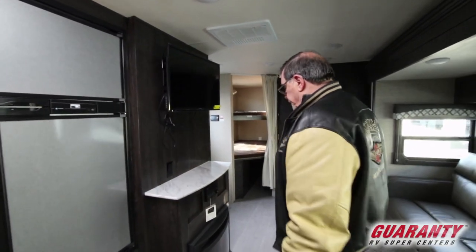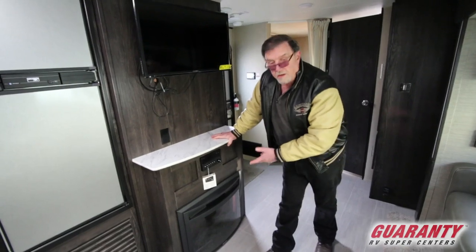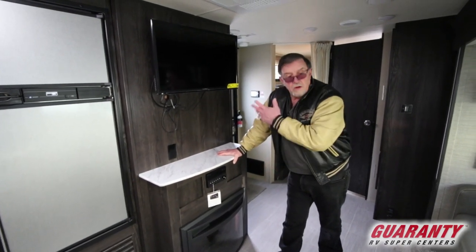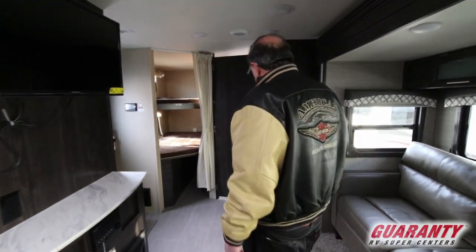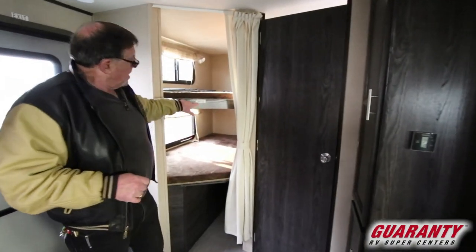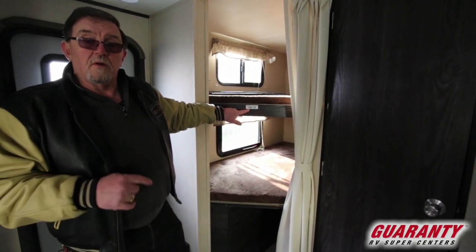It comes with a TV, a fireplace underneath the TV, and a stereo — all sitting right here. The TV is on a turnstile pedestal, so if you decide to sit over where the breeze is, you can pull it out and turn it that direction. Being a bunkhouse model, we've got bunk beds — this is heavy and big enough that even I could crawl up there and not fall on whoever's below me.